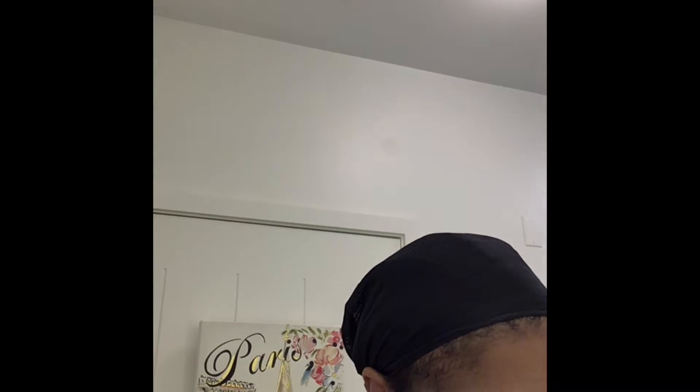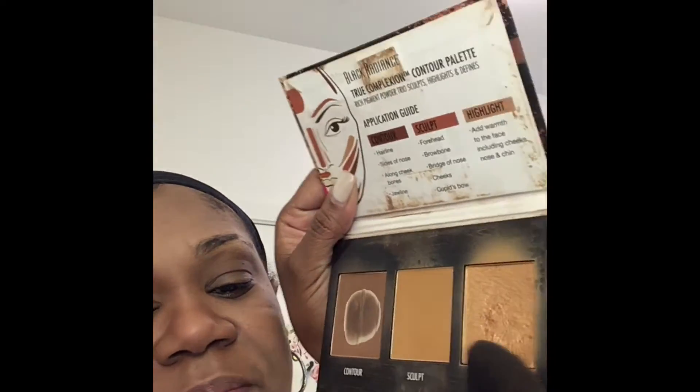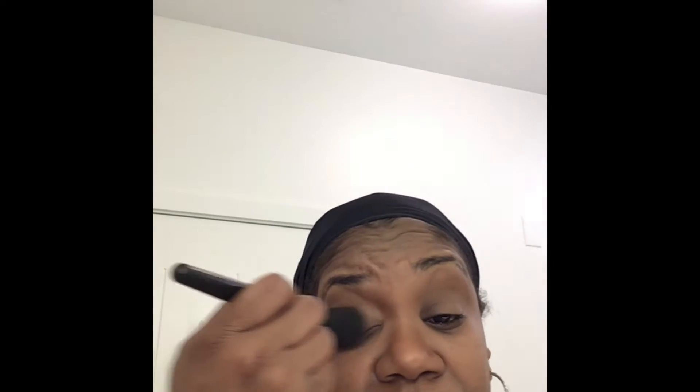I take the excess and bring it down the nose. Then I take my e.l.f. angled blush brush — it's a nice, dense angled brush — and I go into the highlight powder. I get the highlight and come down the cheek, then the other cheek, hitting the high points. I don't go too crazy on my nose because I have really oily skin, and if I go too crazy on the nose, I'll be super shiny by the time I get to work.